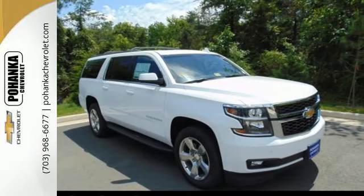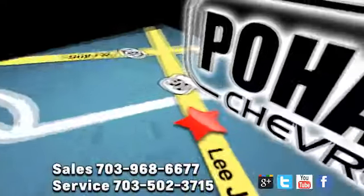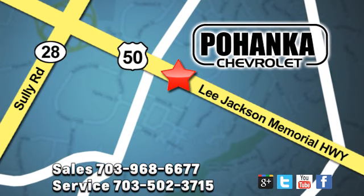Make one yours today. Pohenka Chevrolet is a great place to buy a car. We're conveniently located at 13915 Lee Jackson Memorial Highway, Route 50 in Chantilly.